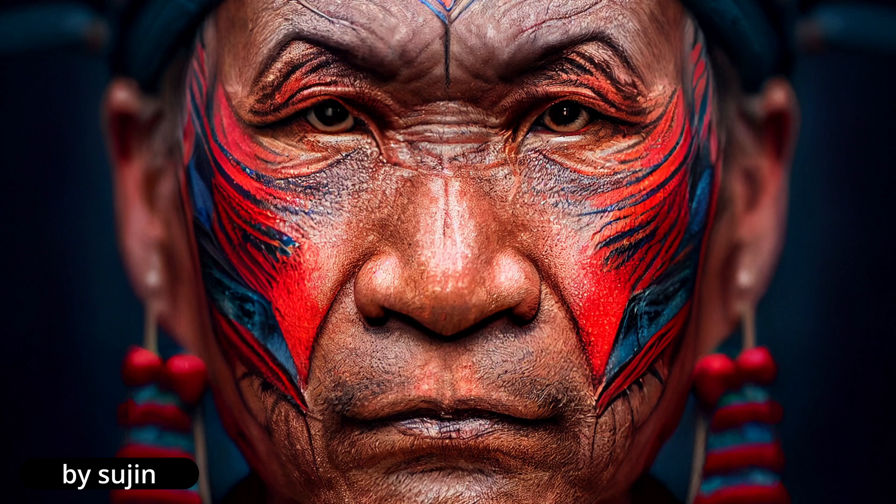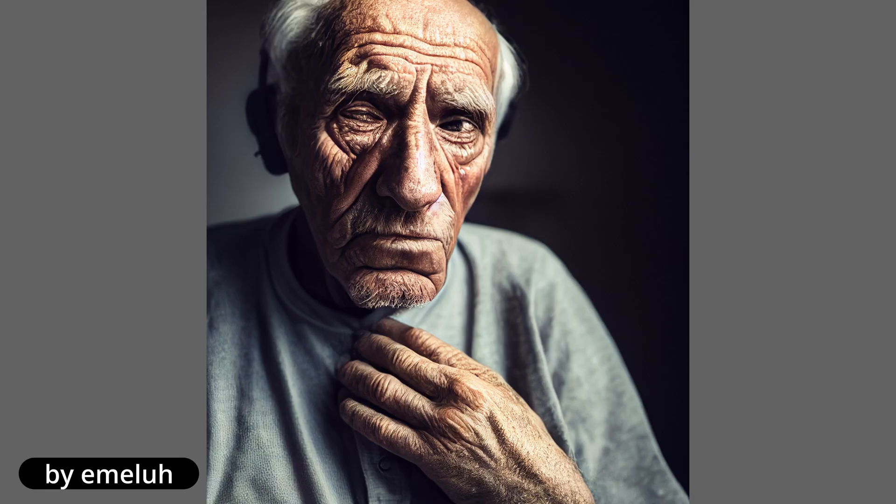When you have photorealistic results, the hair, the texture of the skin, also the details of the face, the overall anatomy of the person, but also the background details are massively improved.